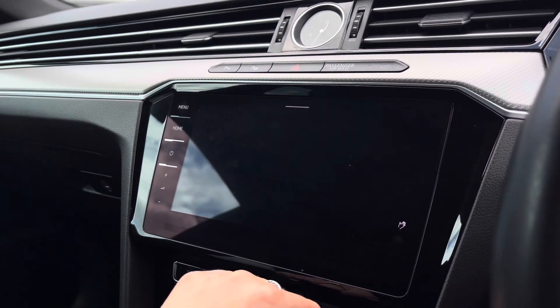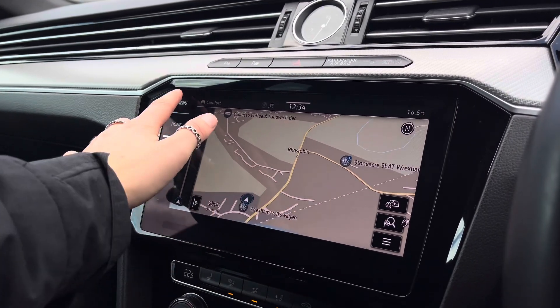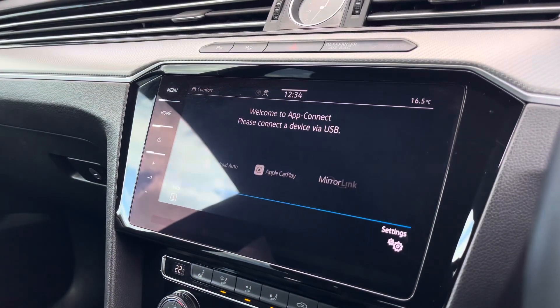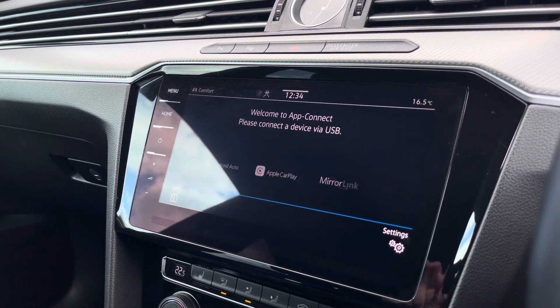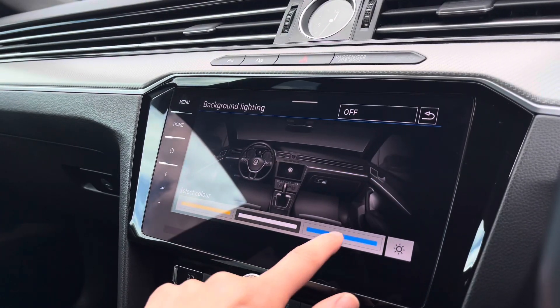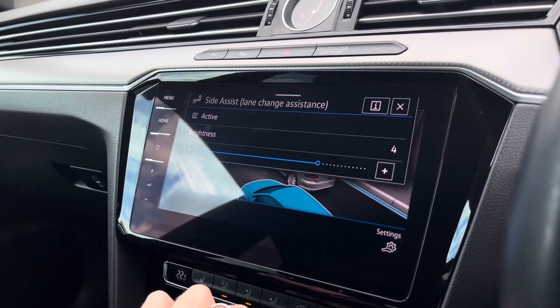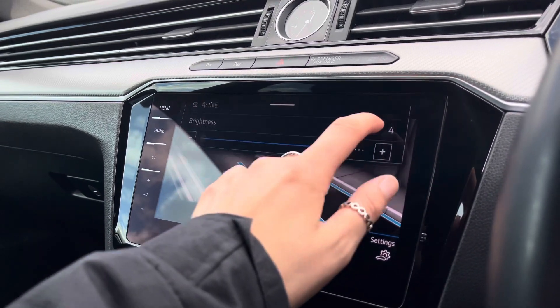Going back into your menu, we can find your satellite navigation, which is a perfect addition for helping you plan your routes. We also have your app connection, so you can pair your phone with the car to stream apps such as music, maps, contacts and messages. We've got ambient lighting offering three colours to choose from, which looks amazing during the darker hours. There are also some great safety features on this car, including your side assist.